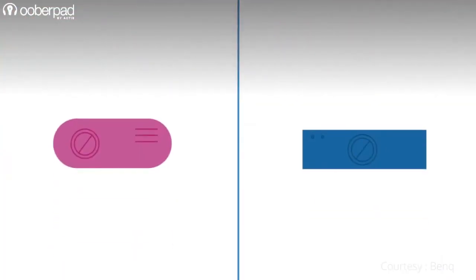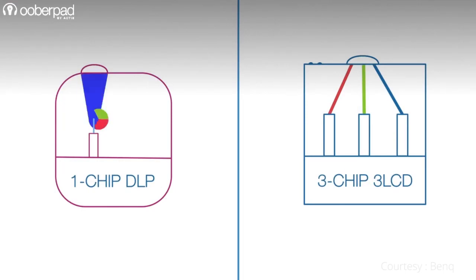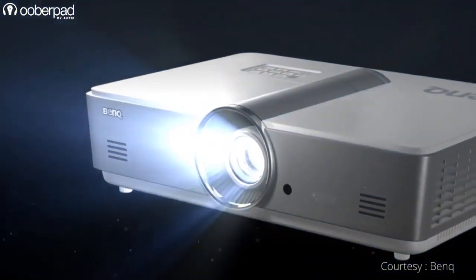Overall, both DLP and LCD projector technologies offer key advantages over the other and are better suited for different applications and environments. When you are looking for a projector, do consider your space, ambient light conditions, application, and budget.